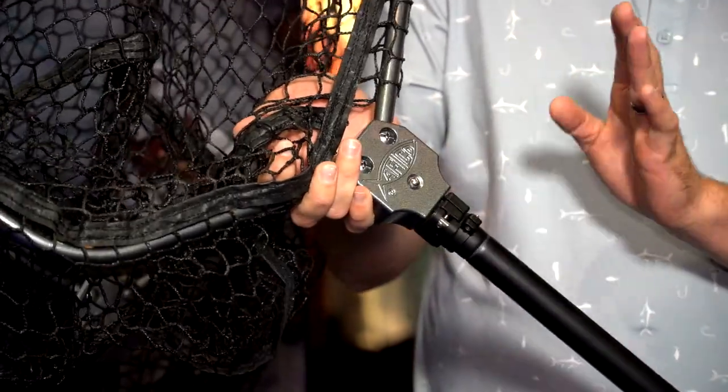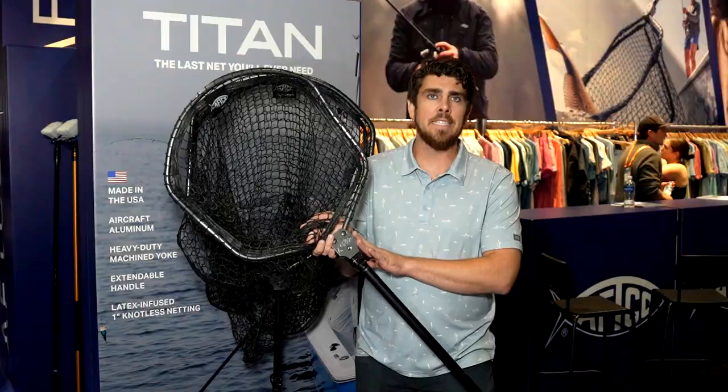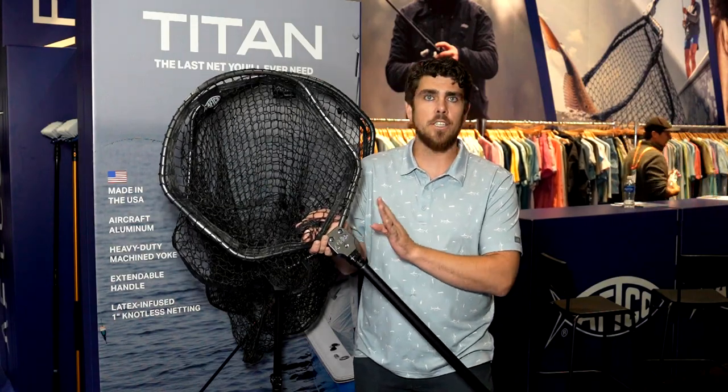It's a made in the USA product, starting with the yoke. The yoke is extremely heavy duty and overbuilt. It seems like 99% of the nets, when they break, it all happens at the yoke — so this yoke is just not going to break.